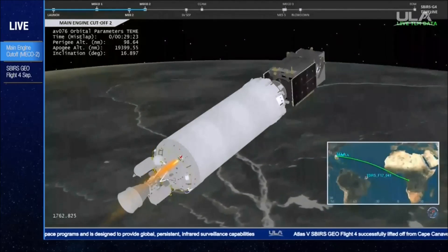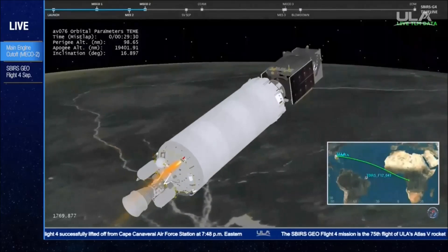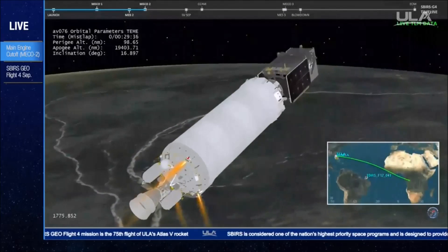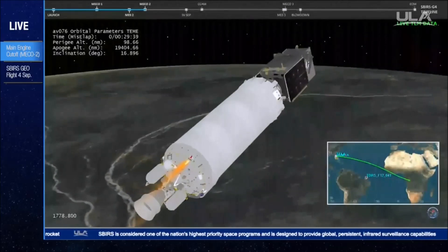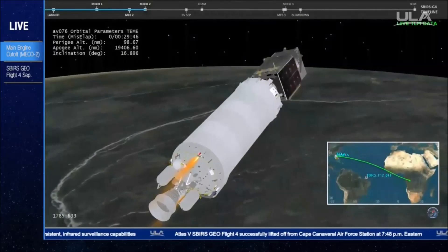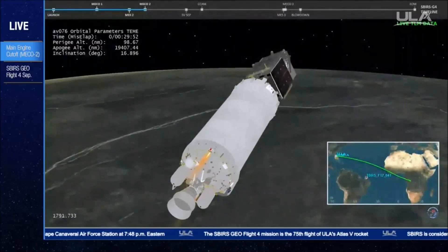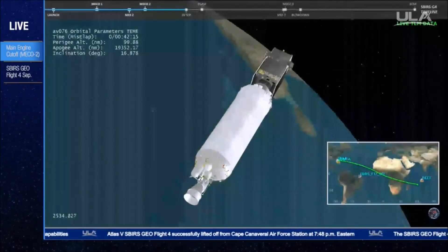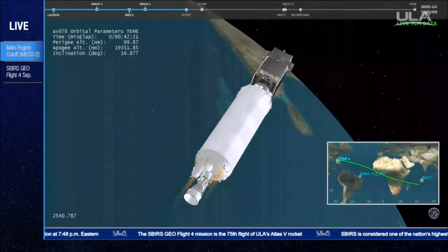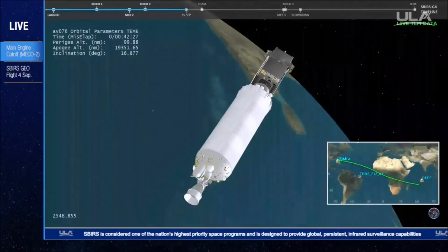We have begun the turn to spacecraft separation attitude, and begun our ETC roll at minus 1 degree per second. Centaur has now achieved its control rate. Fuel tanks have been vented down and are stable. Storage bottle pressures look good. Batteries are stable. Centaur has begun spin-up for spacecraft separation. We're rolling at positive 1 degree per second. And we have an indication of spacecraft separation.